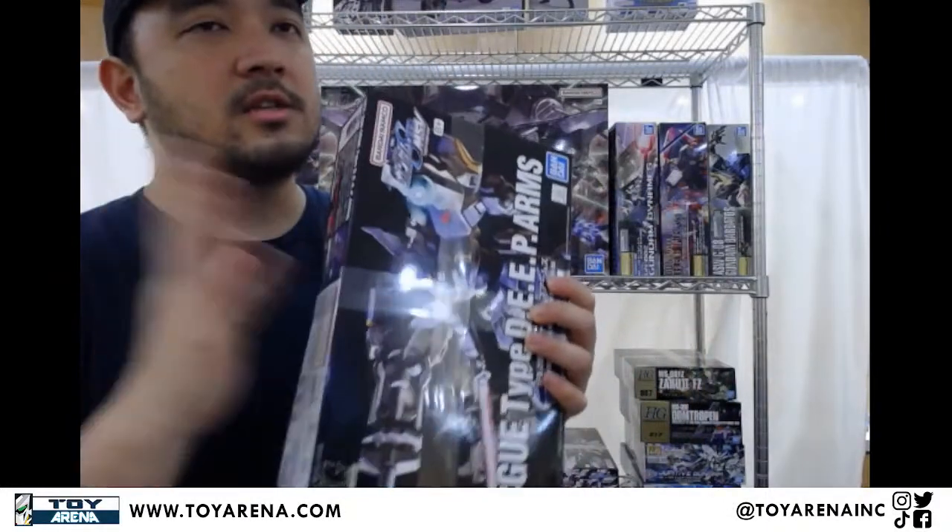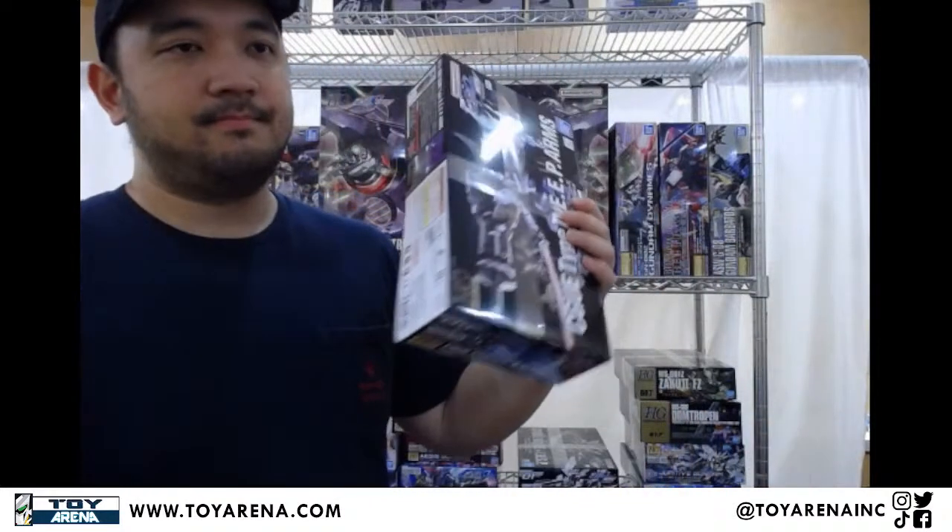Do you guys have any Bad Batch Star Wars figures? Yeah, we have a bunch — they're usually the Star Wars Black Series ones. Those are the ones that we have for the Bad Batch specifically. Hopefully that answers the question.